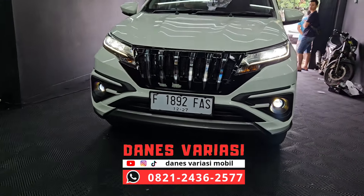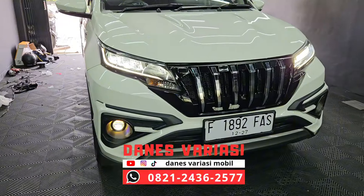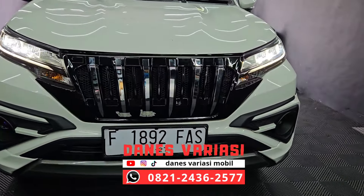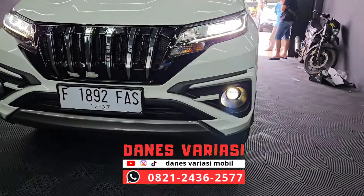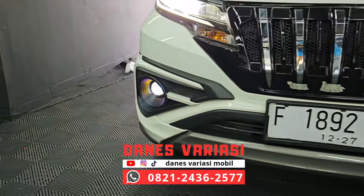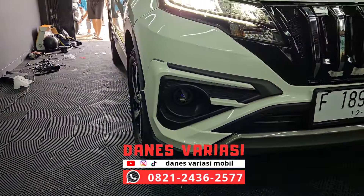Kita sudah selesai untuk progres instalasi aksesorisnya di unit Toyota Rush. Di sini kita sudah pasangin grill Apollo yang memiliki list krum dan juga ventilasi yang lebih luas. Untuk di bagian bawahnya kita sudah pasangin bilet foglamp dari UPS Waymaker. Dia memiliki 3 output cahaya yaitu putih, kuning, dan juga warna putih.